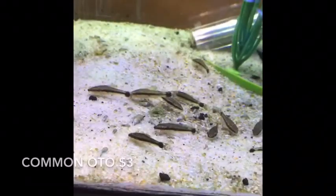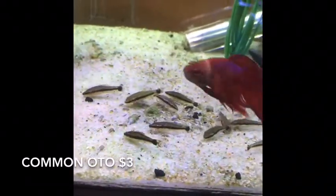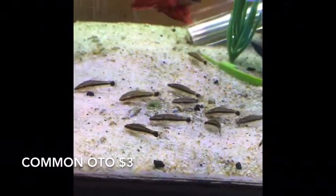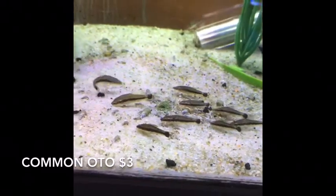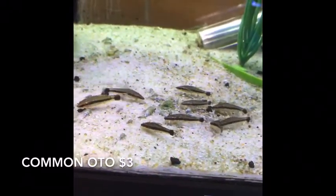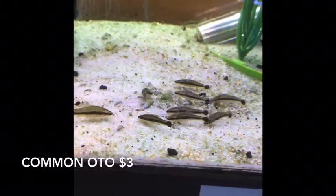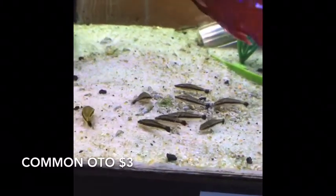Comb tails are a must for any planted tank — hardy little guys that actually like to be in groups. Putting two, three, or five of them in your planted tank to keep your algae under control is always a good idea. They don't normally mess with your plants, but they will eat the algae off, making them a great addition.